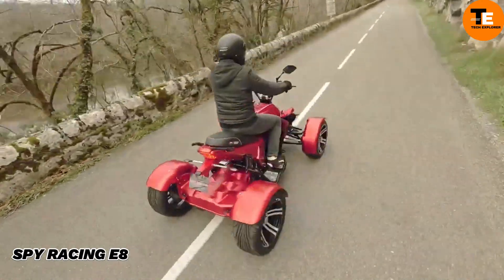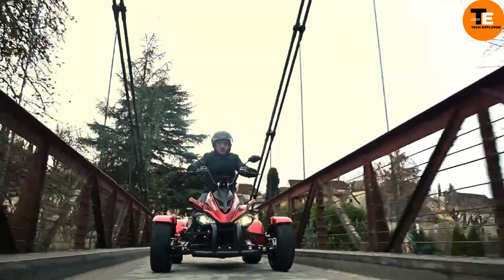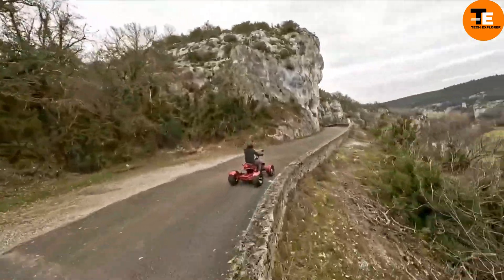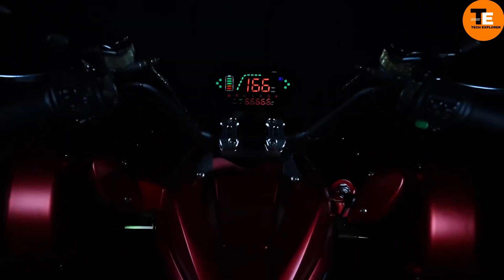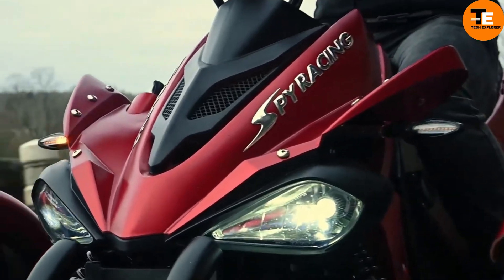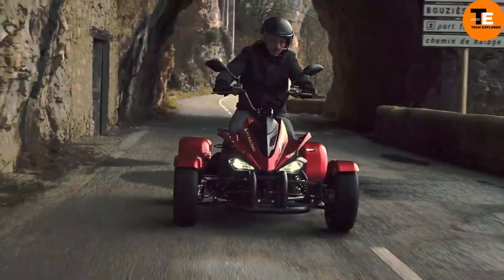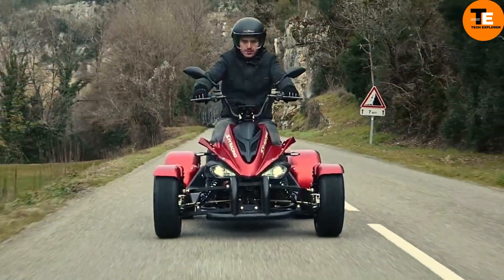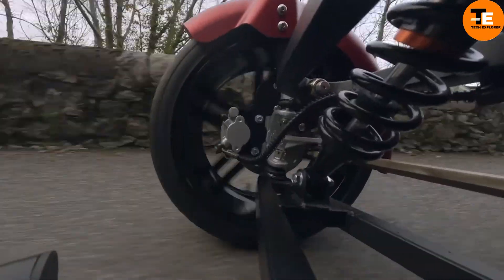The Spy Racing E8 is an advanced electric quad bike that prioritizes sustainability without sacrificing performance. Its powerful 4,000-watt motor and 72V 100Ah lithium battery allow it to travel up to 120 kilometers on a single charge. Initially priced at 6,490 euros, it is available for 5,590 euros after a 900-euro ecological bonus discount.